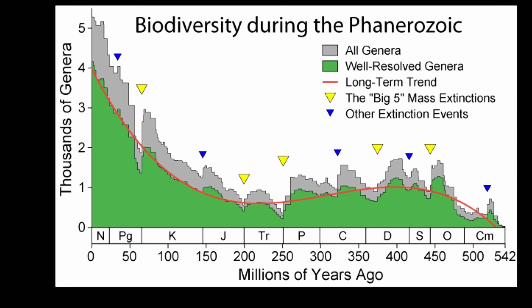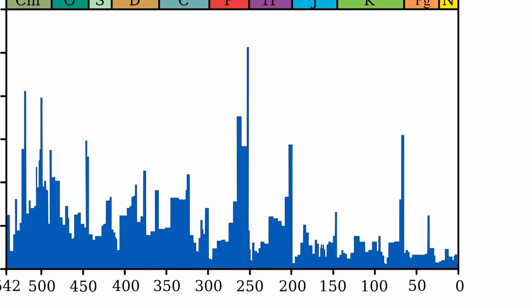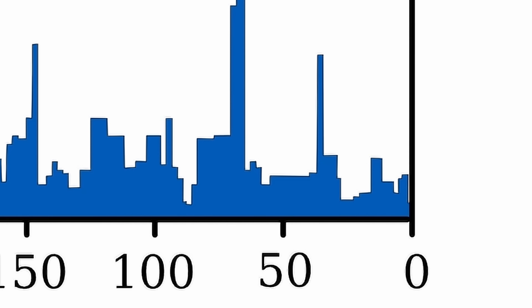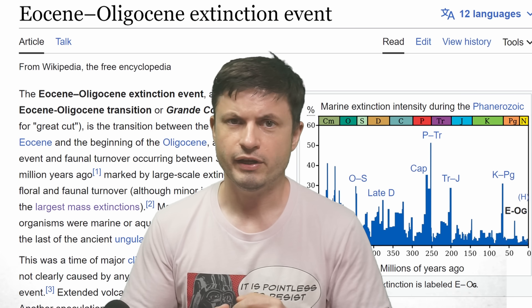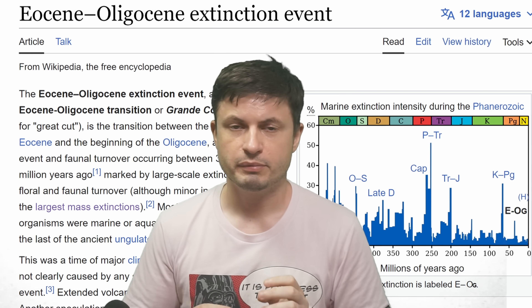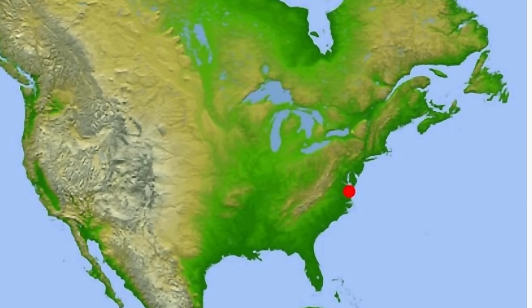When it comes to extinction events, especially the so-called big five, we normally define them as a sudden decrease in biodiversity on the planet. The most famous one killed the dinosaurs 66 million years ago, but a more recent one occurred approximately 34 million years ago, referred to as the Eocene-Oligocene extinction event — an event involving a dramatic decrease in biodiversity, especially in marine life.